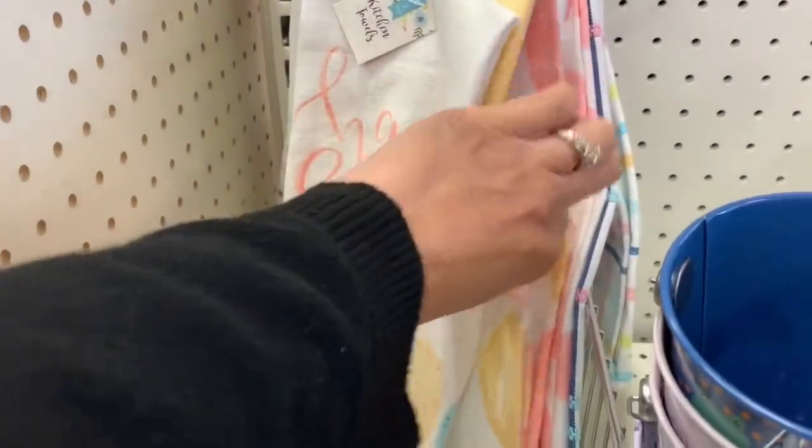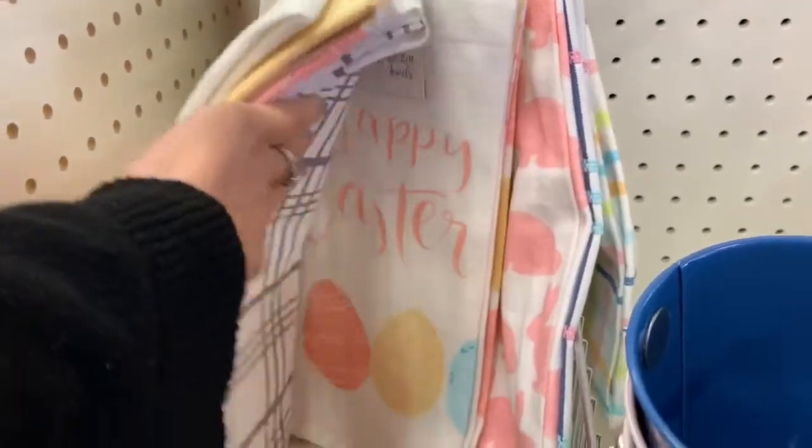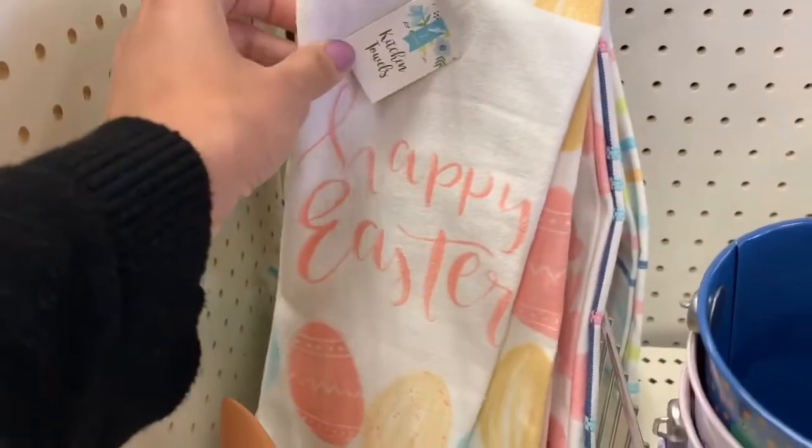They also had a lot of really cute kitchen towels. These Easter ones were adorable. I didn't grab any just because I have like three packs from last year, but they did have a lot of cute ones this year.